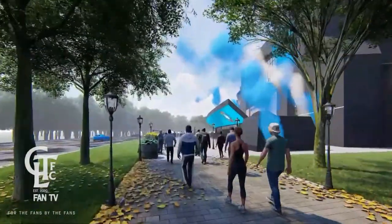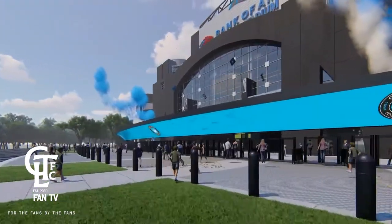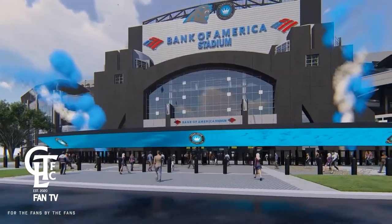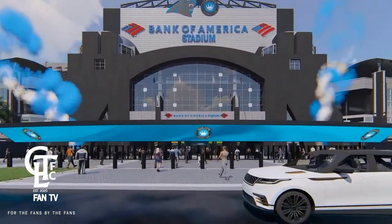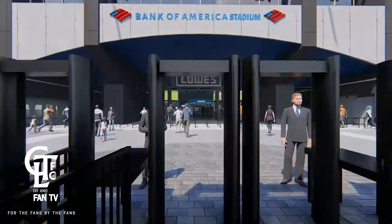We're flying into the stadium — look, there's some smoke going off. Wow, look at the size of that LED screen coming in. They can put all sorts of stuff up there, I like it. Getting through security fast.